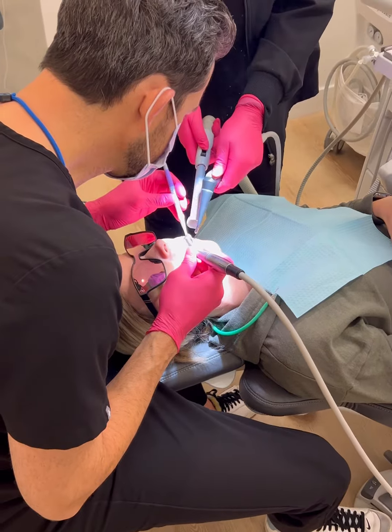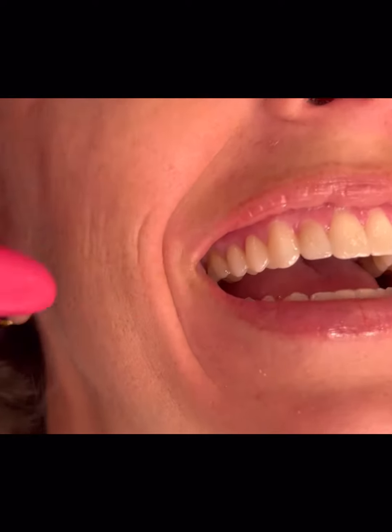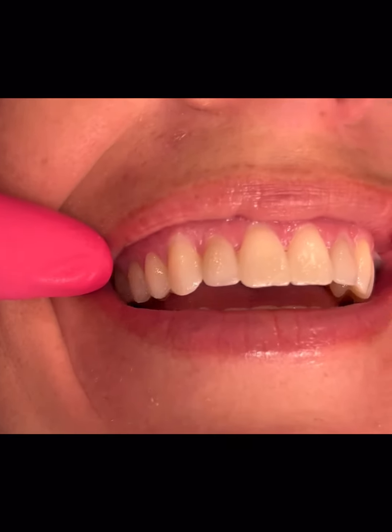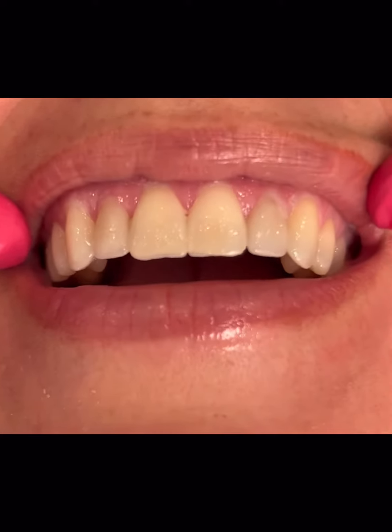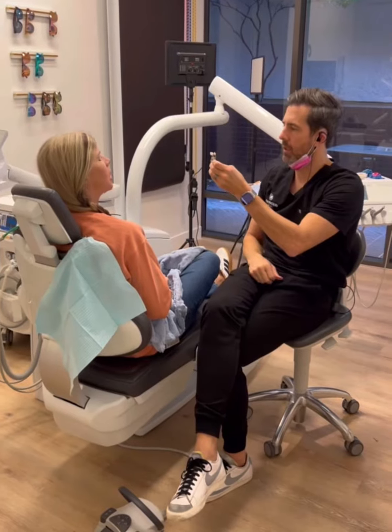Once we get going on the work, sometimes we have to do a little micro shaping, sometimes we don't. You'll leave that day with nice, beautiful temporaries that look like the permanents that we want to make. You're going to wear the temporaries for about two to three weeks, so you get to see and feel what it's going to look like to have the real veneers.